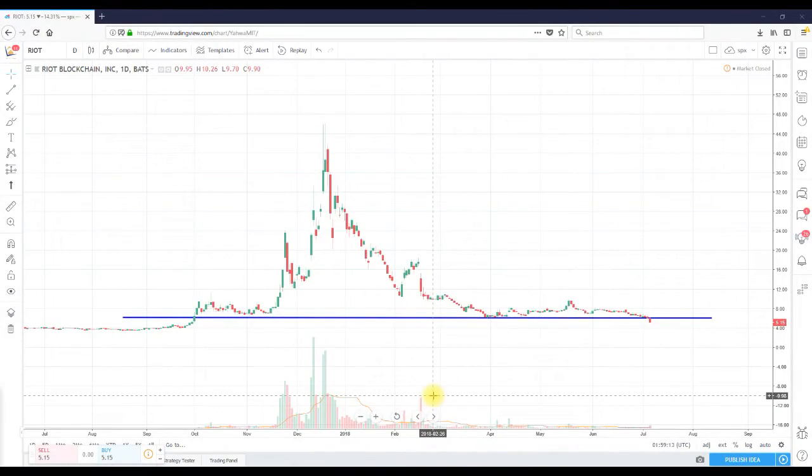Hello, ShortMeTina here once again from ShortMeTina.com doing a really quick video recap for ticker R-I-O-T. What you're looking at is a daily chart dating back to around June of 2017.